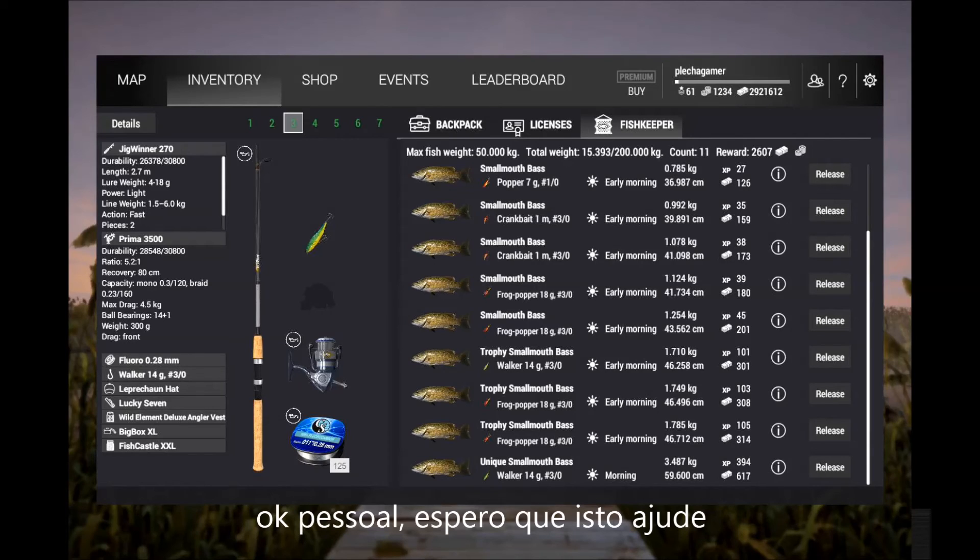Okay guys, I hope this helps. Be cool and good fishing.